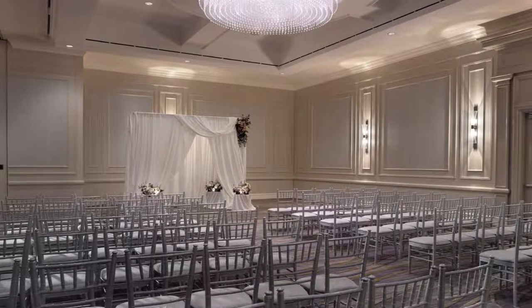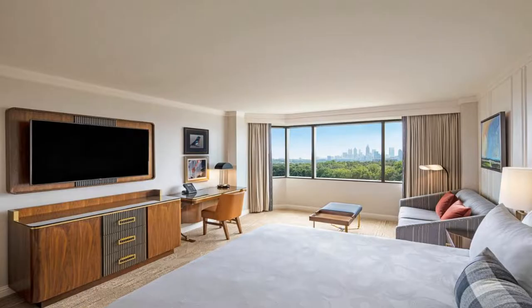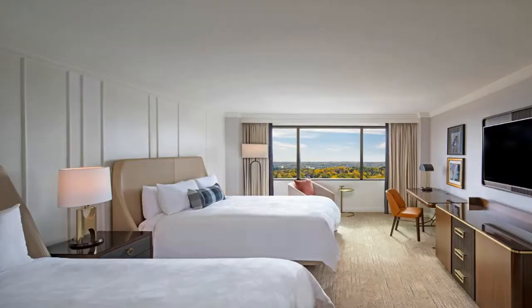Knox Creek Lounge offers classic American favorites for breakfast and lunch. The restaurant's café serves up Starbucks coffee and a selection of to-go menu items. 24-hour in-room dining services are also offered for guest convenience.